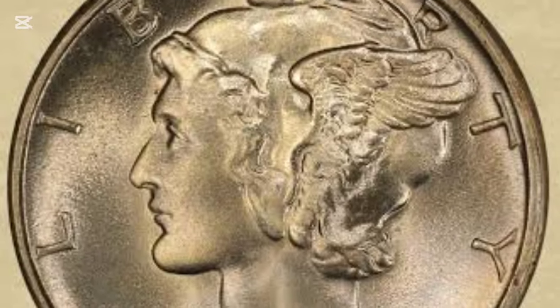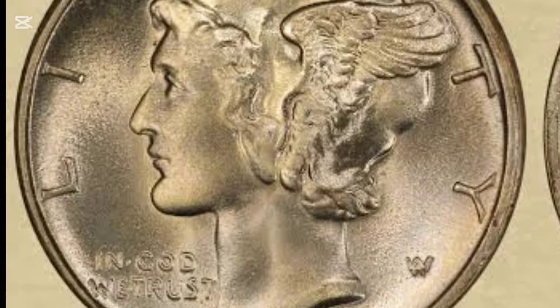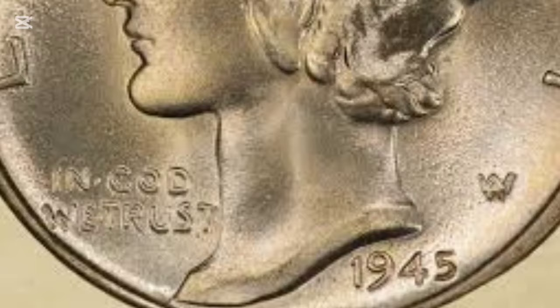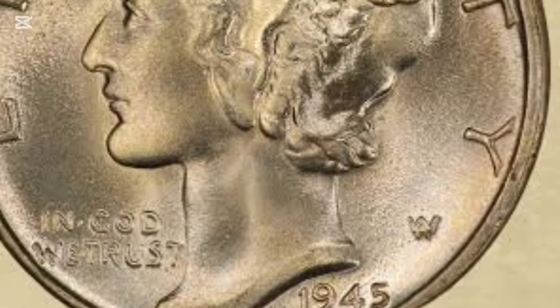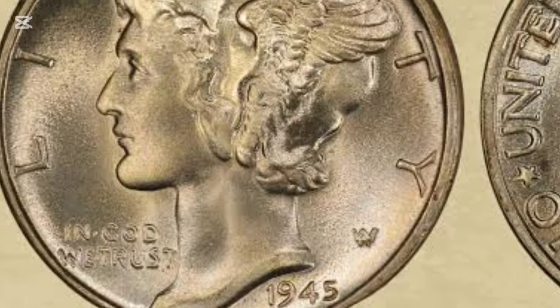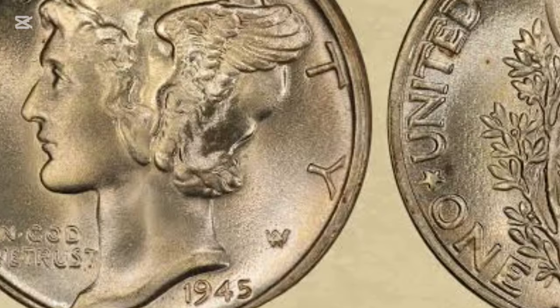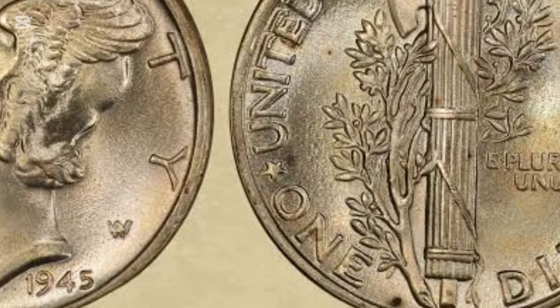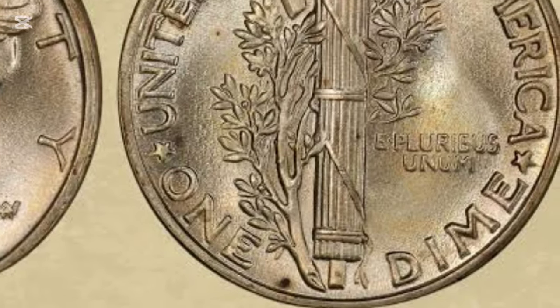Interestingly, its resemblance to the Roman god Mercury gave it its famous nickname. In 1945, as World War II concluded, these dimes marked the end of their production. Roosevelt's passing led to the redesign of the dime, replacing the Mercury Dime with the Roosevelt Dime.